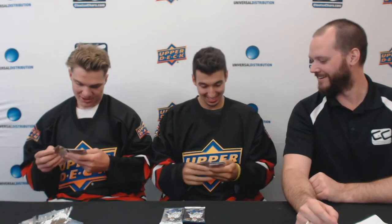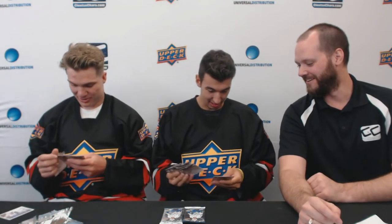First card — Bo Horvath. Got an MVP William Nylander. Oh nice, pretty sweet. That's a sick card, that's a nice card.